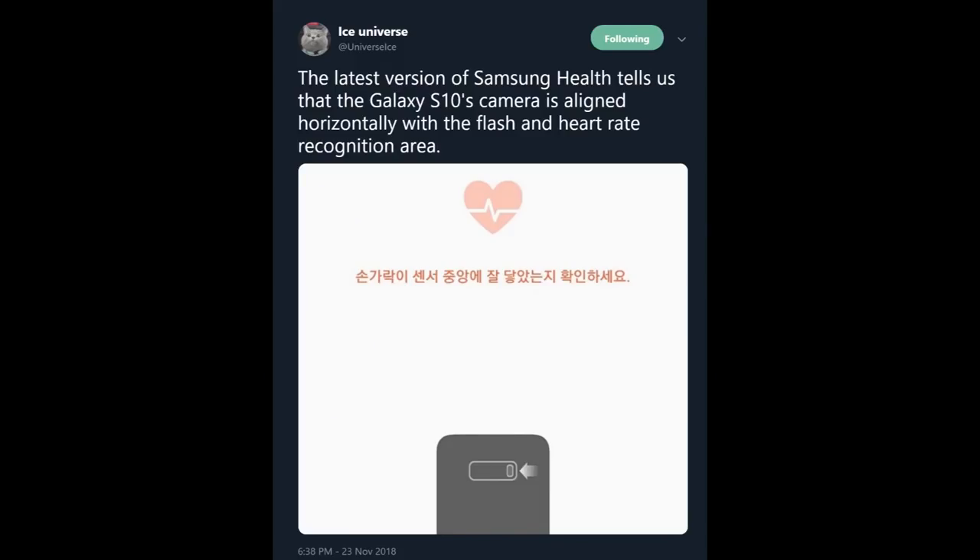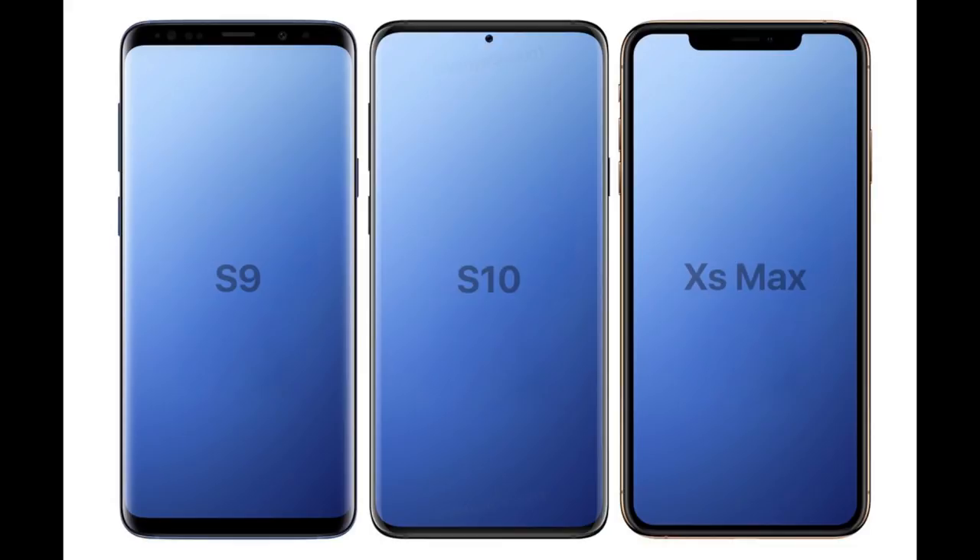The last story of the day is from Ice Universe, a big Samsung leaker on Twitter. He put out a tweet showing that the Samsung Galaxy Health app gives a precursor of what to expect on the Galaxy S10. It tells us the Galaxy S10's camera is aligned horizontally — not vertically — with the flash and heart rate recognition area. Looking at the layout, it looks similar to the Galaxy Note 9, except there's no fingerprint sensor below, as that'll be underneath the display.